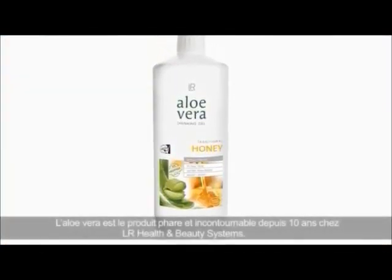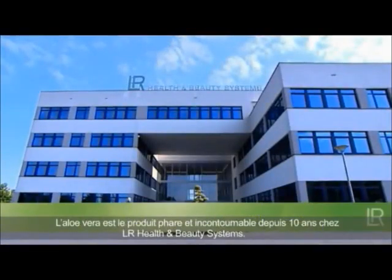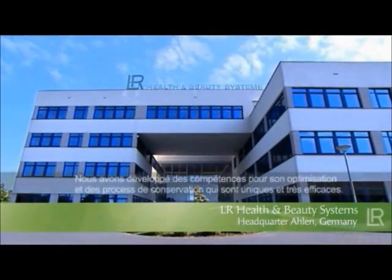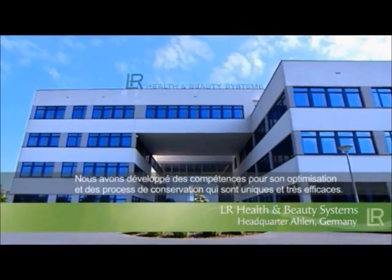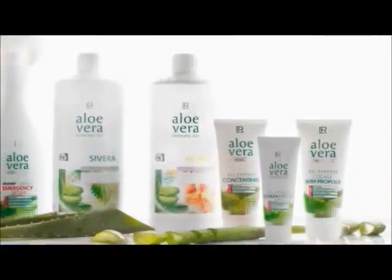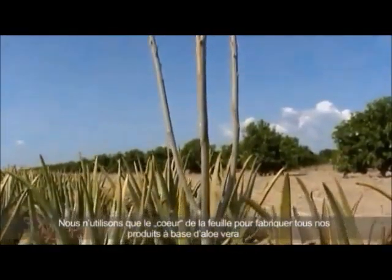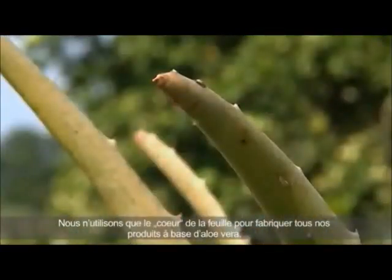Aloe Vera has been the flagship of the German company LR Health and Beauty Systems for ten years now. Hardly any other company has access to such comprehensive knowledge on Aloe Vera and its processing. The company uses only the very best raw materials to manufacture the LR products.